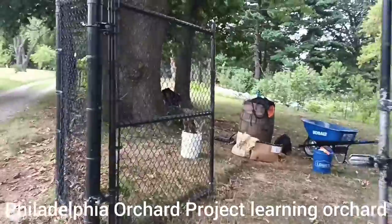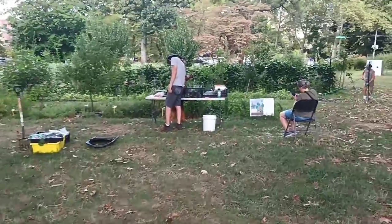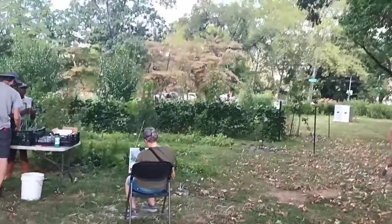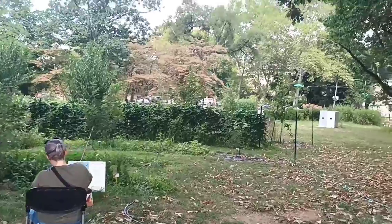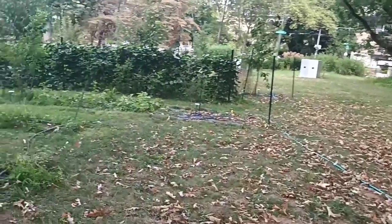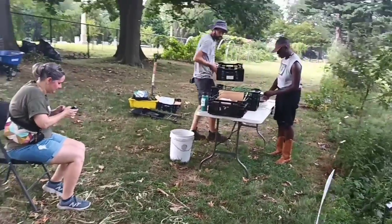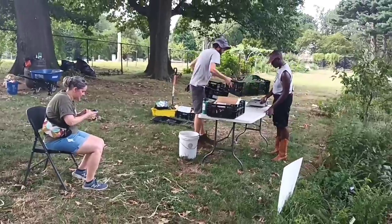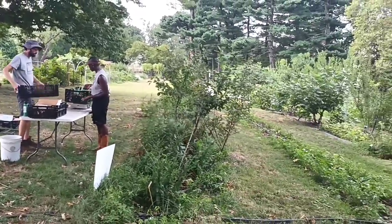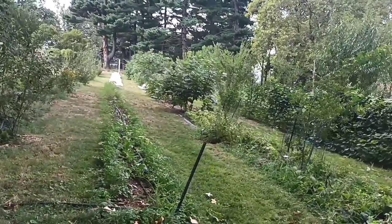So let's go in and take a look. Today being a Thursday, it's a work day. The team is working away with harvesting, sorting, and watering — all the usual things you find in these sorts of spaces that need to be done.